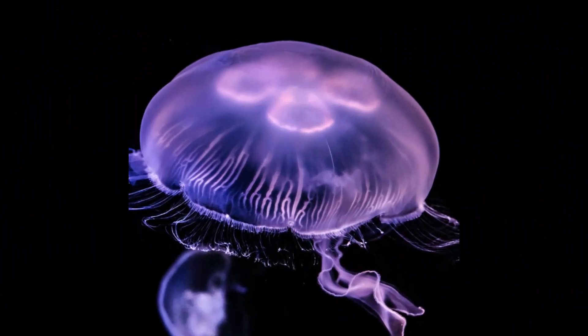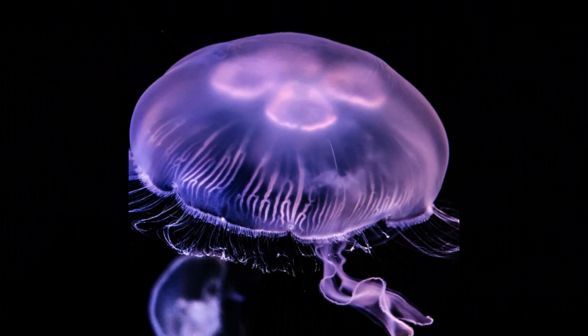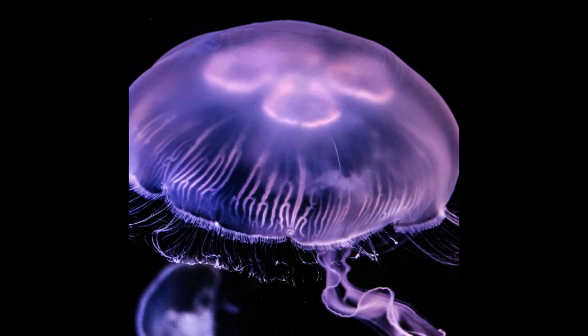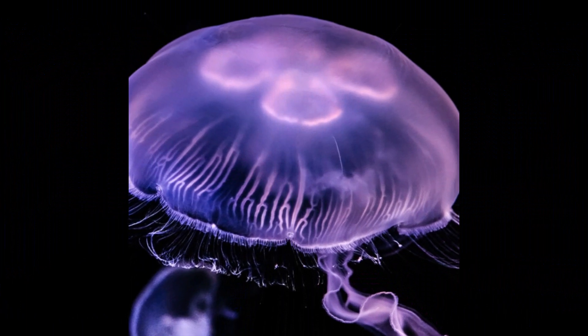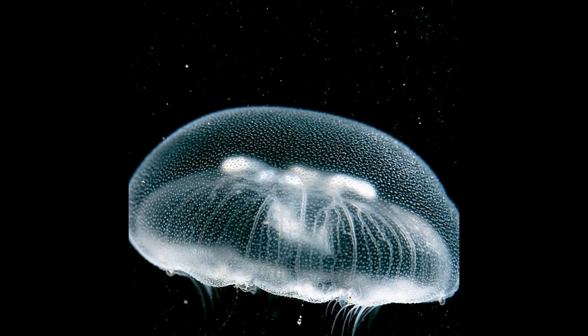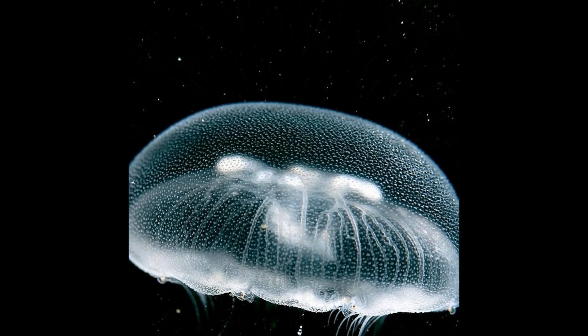Moon jellyfish reproduce sexually, with individuals being either male or female. When conditions are favorable, typically during warmer months, the male moon jellyfish release sperm into the water. The sperm is then captured by the female jellyfish through specialized structures called oral arms. Fertilization occurs internally within the female's body.